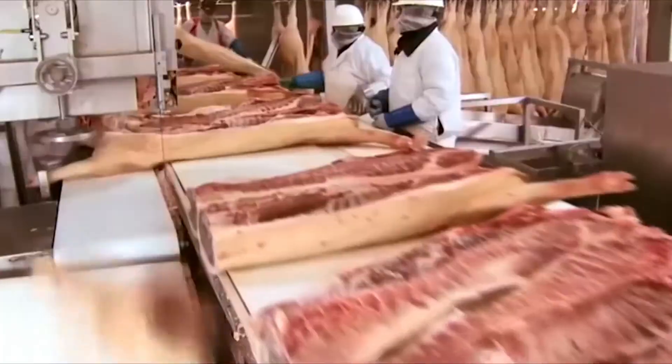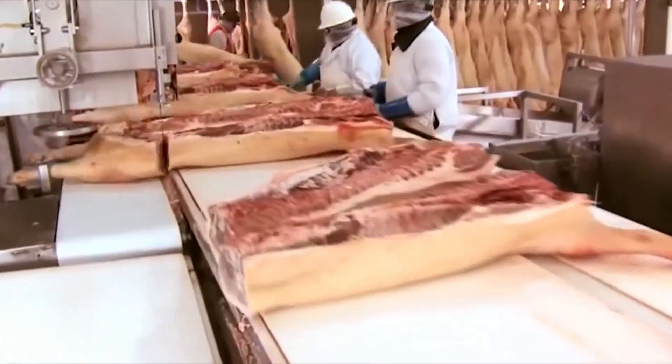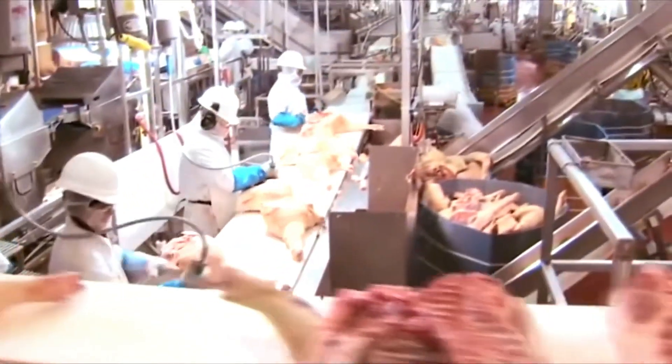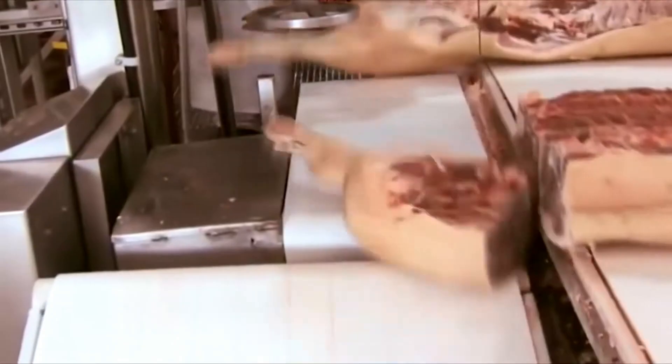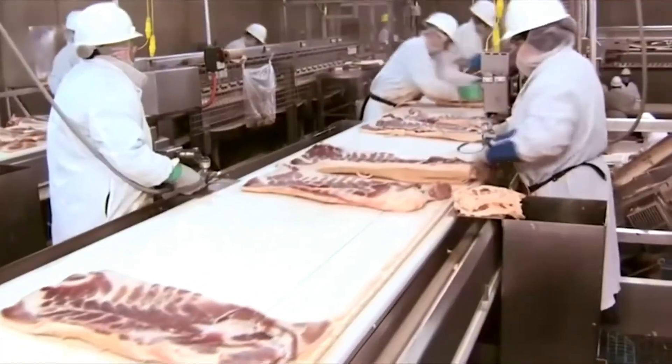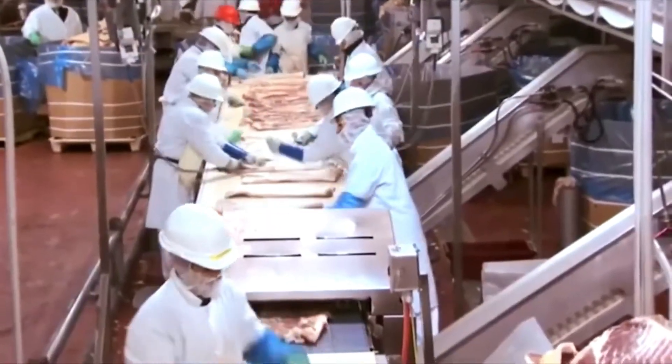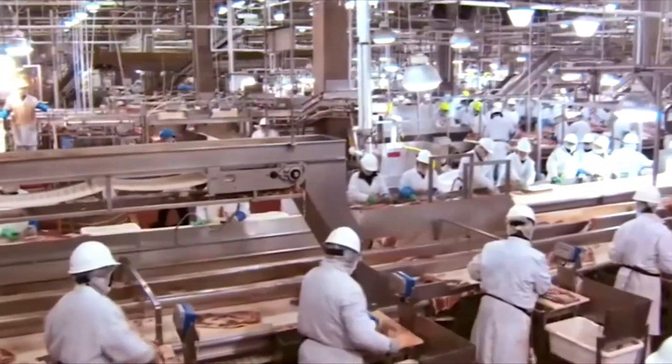As for lamb, the process is similar but slower and more careful because lamb meat is tender and susceptible to muscle damage. High-end lamb cuts such as spare ribs, thighs and loins are often hand cut by skilled workers, combined with robots to achieve the highest precision and aesthetics.